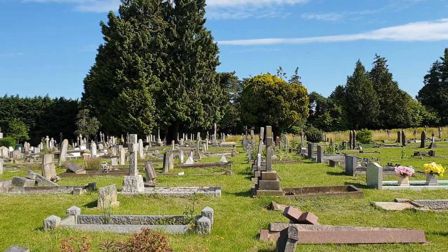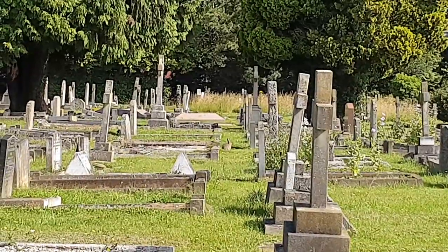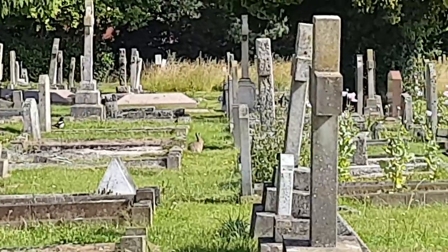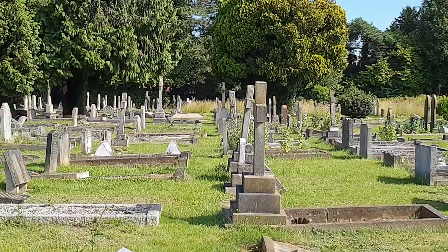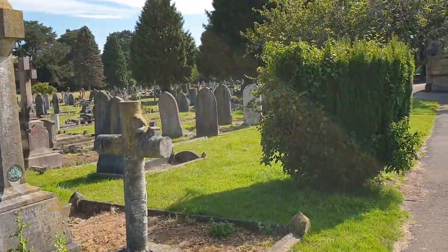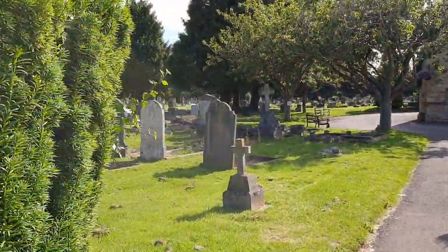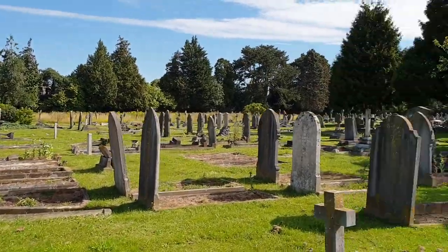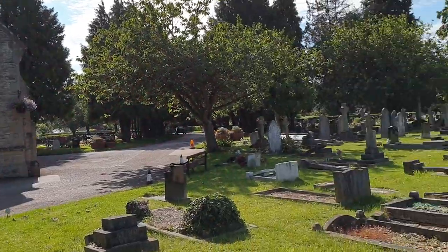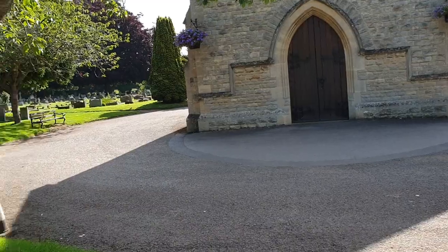And there's a rabbit! You get squirrels, you get rabbits, but you don't get snakes. This cemetery also has a public toilet, which is a bit of a novelty.